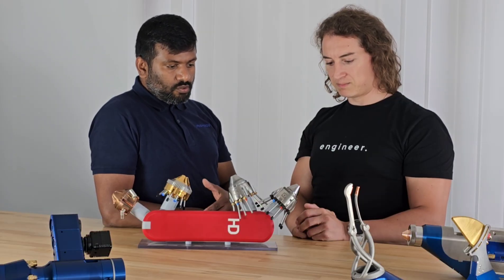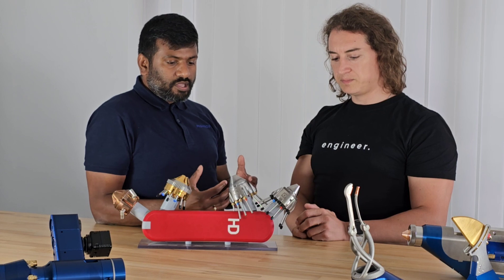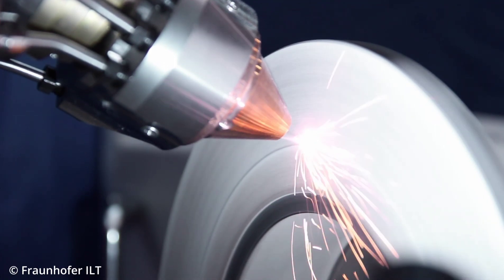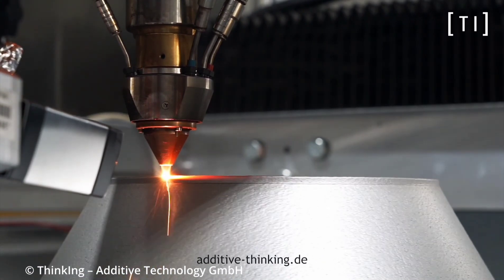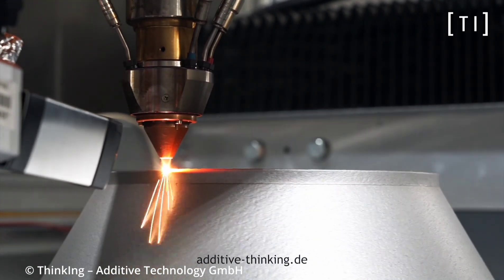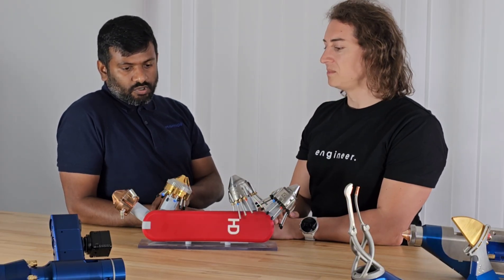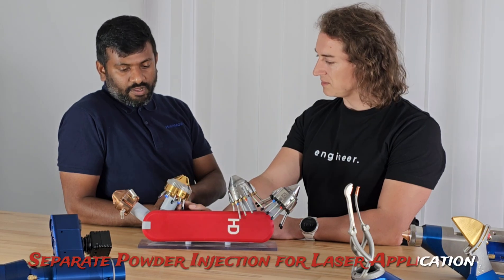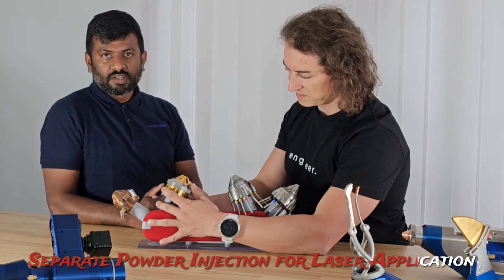Coaxial powder nozzles generate a powder cone, then focus it to a certain position where you get the most benefits of the powder feeding. Here we have the Hino 5.0 and Hino 5.0W, which are powder nozzles for higher laser power applications with directly and indirectly water-cooled nozzle tips. On the right side, we have the powder nozzle for the new patented laser application called SPILER — Separate Powder Injection for Laser Application — developed with the RWTH.